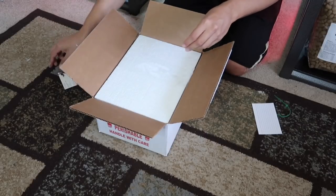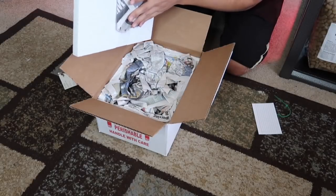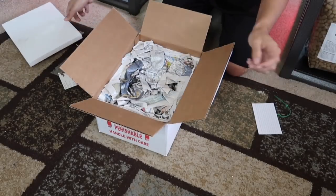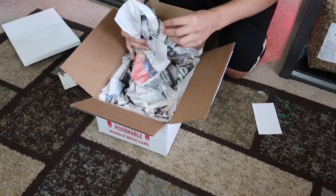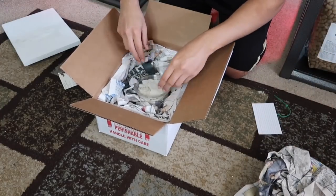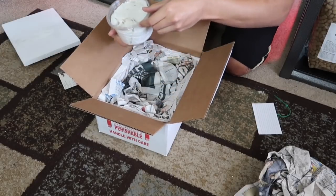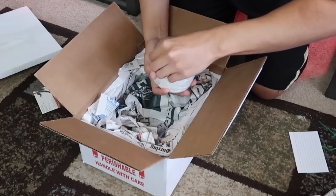Perfect — a nice little heat pad in there because it has been quite cold recently. Nice packaging around it so it's secure, and here he is. I'm going to open him up.